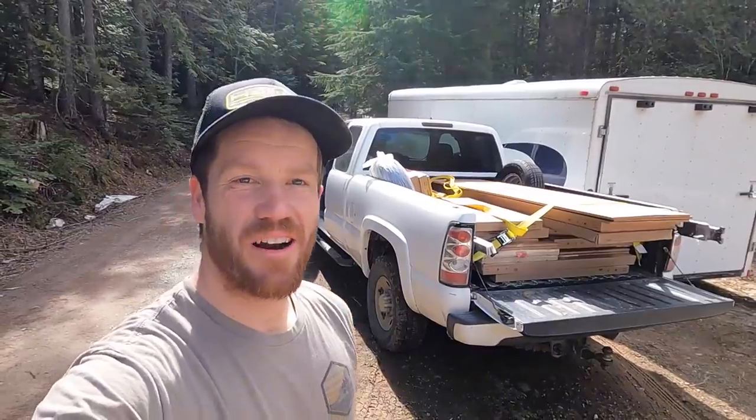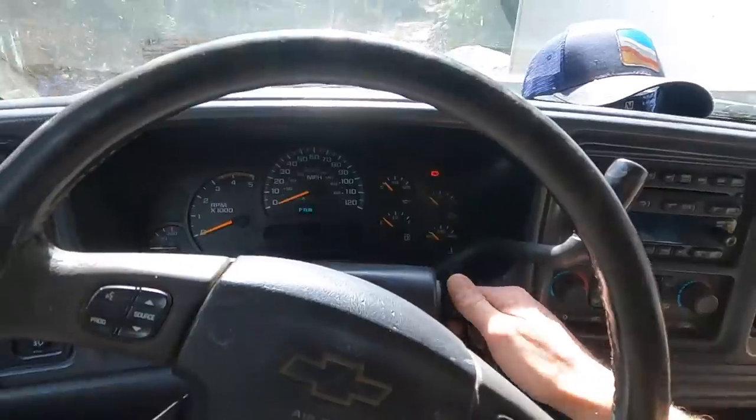I'd also like to take a minute to thank our friend Tim for lending us this trailer. Tim, this trailer has been a tremendous help to us — we couldn't have gotten all our stuff up here without it. Thank you very much for your generosity. That is what an entire kitchen in the back of a truck looks like. Now it's time to make it up the hill — we're going to have a kitchen today, guys. Please start!